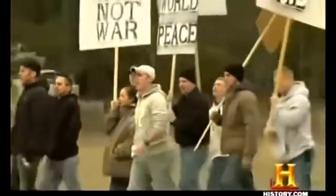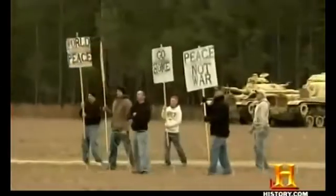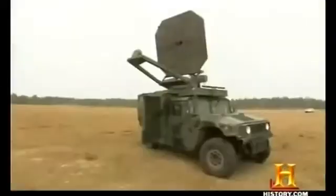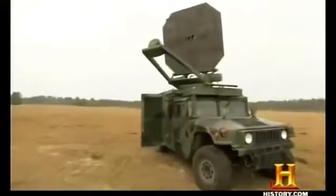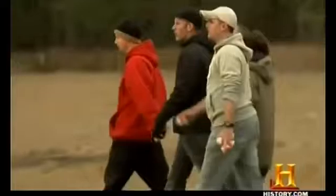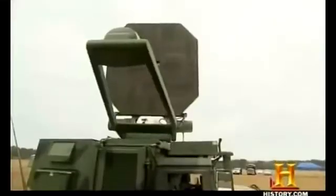These service personnel playing the role of an unruly mob at Georgia's Moody Air Force Base are about to fall prey to an invisible ray. The hulking panel atop this Humvee is part of what the U.S. military calls the Active Denial System, or ADS. It's designed to incapacitate enemy combatants with an unnerving, non-lethal sensation of intense heat.